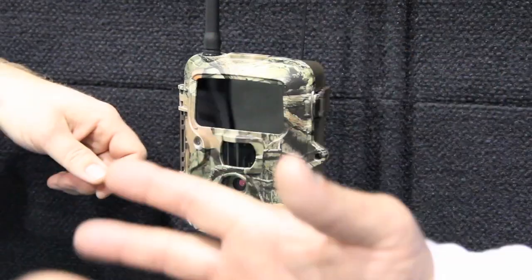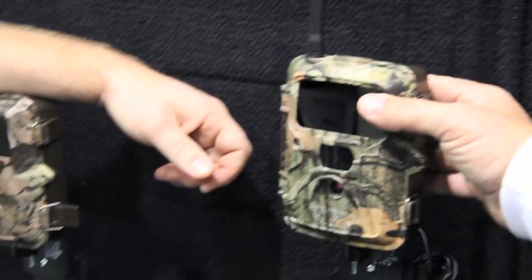I want to talk just a few seconds about this camera right here. A lot of people want a camera that they can actually check their pictures on their cell phone, and you do have a camera to offer that — tell us a little bit about it.